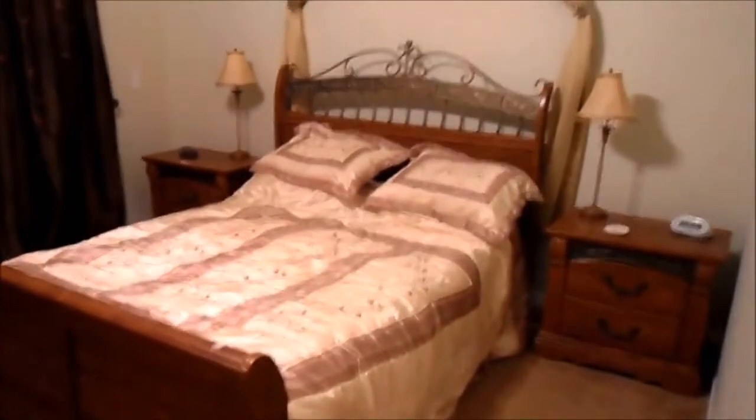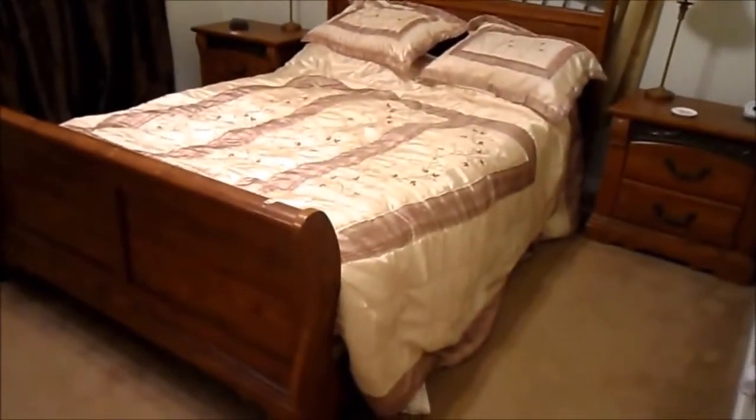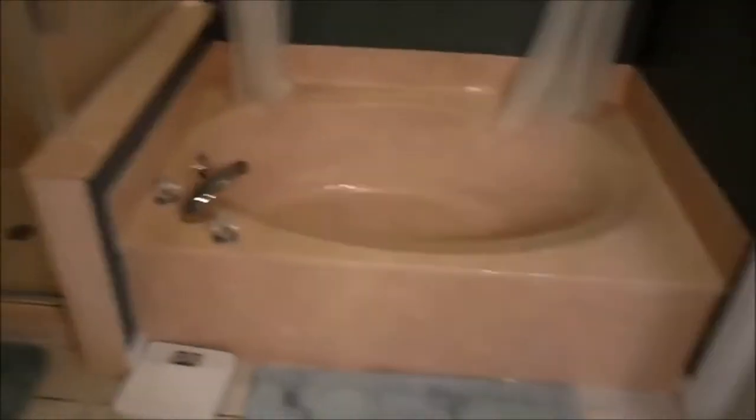Going into the master bedroom — this one's glorious. There's a TV in there. All en suite, of course. We've got his and her sinks, another huge walk-in wardrobe, a sort of jacuzzi bath, a separate stand-alone shower, and even scales so you can see how much weight you've put on in the all-inclusive restaurants.